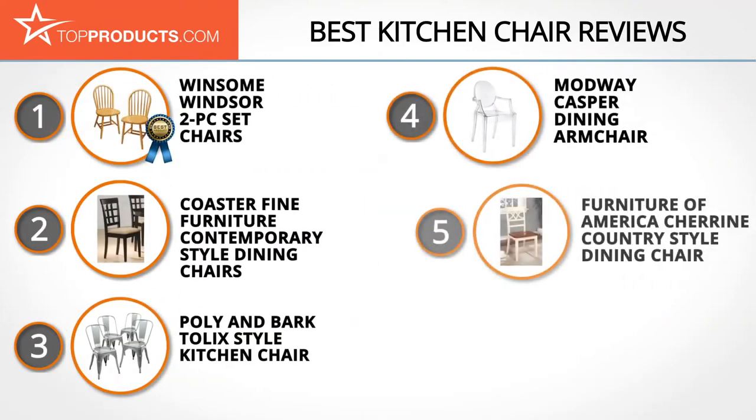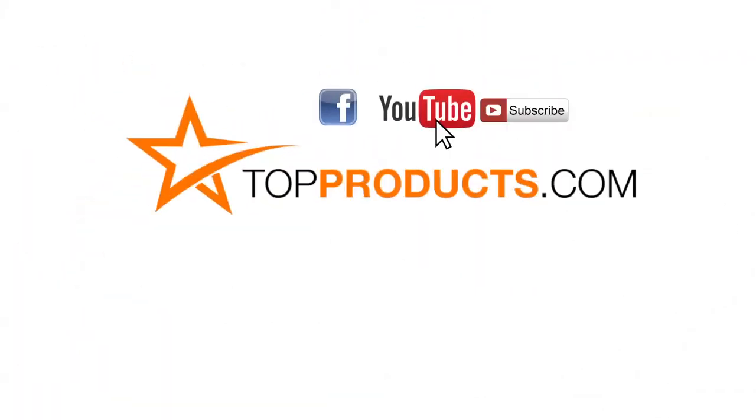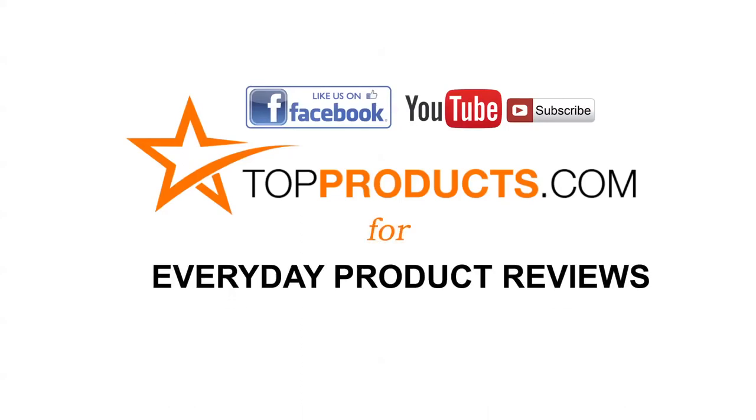Those are our Top 5 Kitchen Chairs. We hope you enjoyed watching our review. Click now to subscribe to our YouTube channel and like this video. Don't forget to like our Facebook page and visit us at topproducts.com for more everyday product reviews.